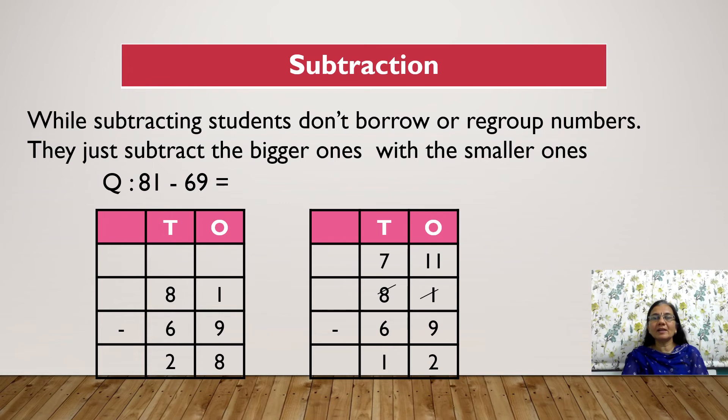Subtraction: While subtracting, students don't borrow or regroup numbers — they just subtract the smaller digit from the bigger one regardless of position. For example, in 81 minus 69, they subtract 9 minus 1 and write 8, which is wrong. They have to borrow 1 ten from the 8, making it 7, and then compute 11 minus 9 equals 2 and 7 minus 6 equals 1. The correct answer is 12, not 28.